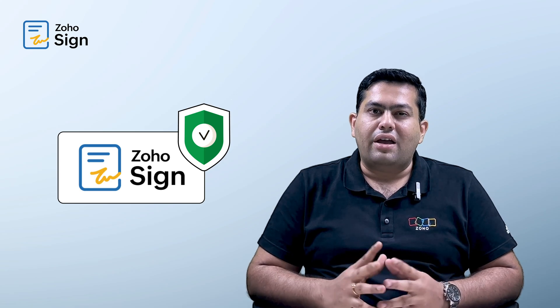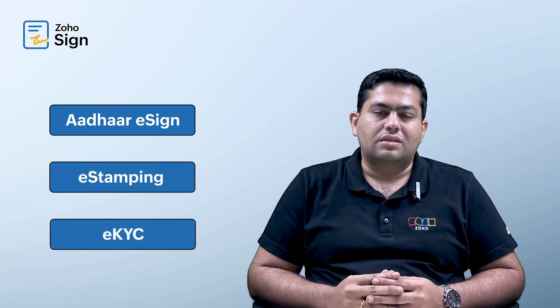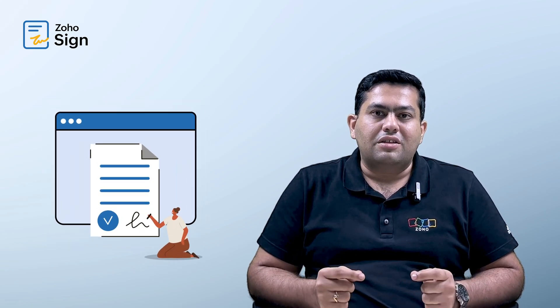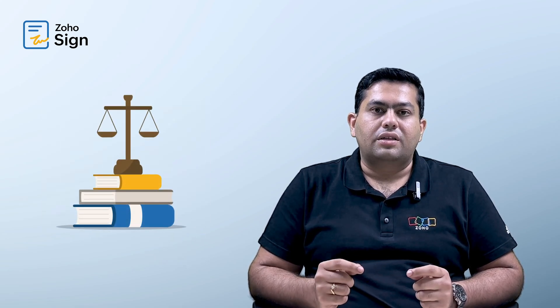Zoho Sign is a secure digital signature application that can help you to sign, send, and manage business documents from anywhere and at any time. If you are an Indian business, it also offers you Aadhaar eSign, eStamping, and eNudra eKYC services. Documents signed with Zoho Sign are accepted by Indian law and also with all popular eSignature laws across the globe.